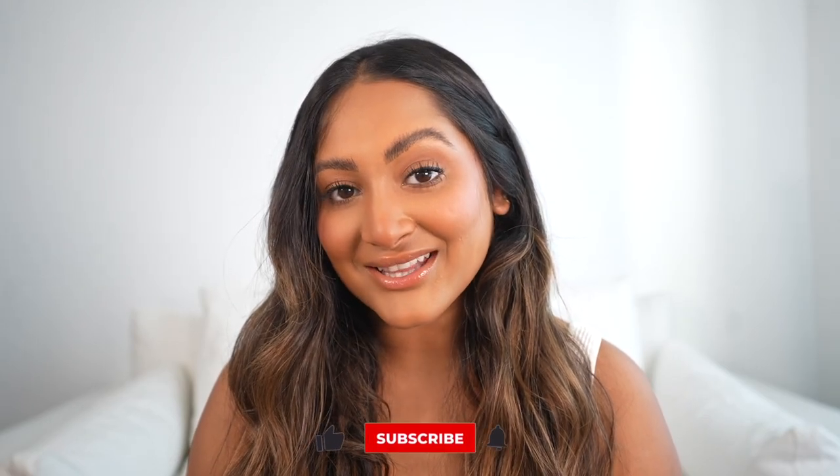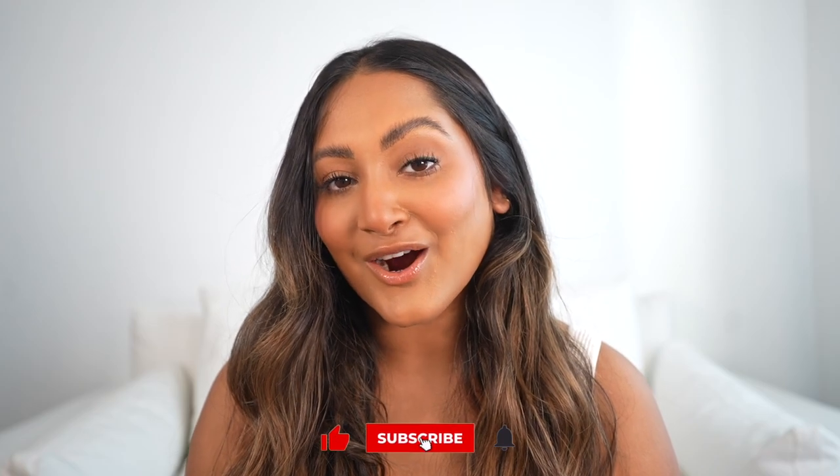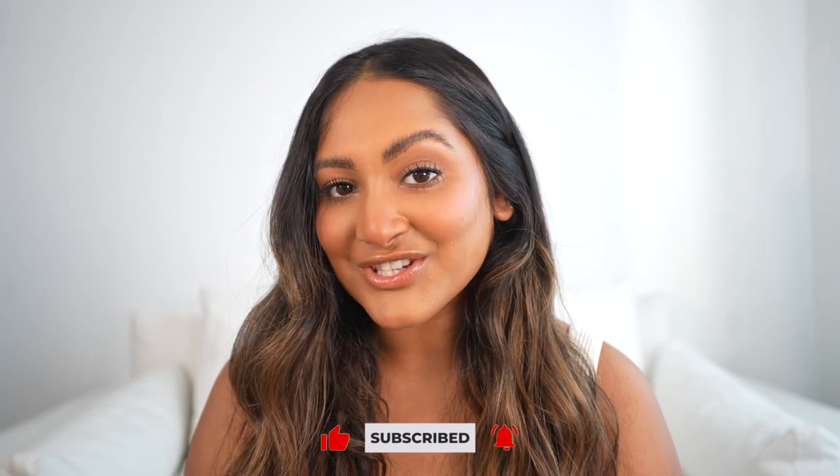Hey y'all, what's up, my name is Sonali. Welcome to my channel if you guys are new, and if you are, definitely hit that subscribe button down below. If you are already subscribed, make sure your post notifications are turned on so you never miss a video of mine.